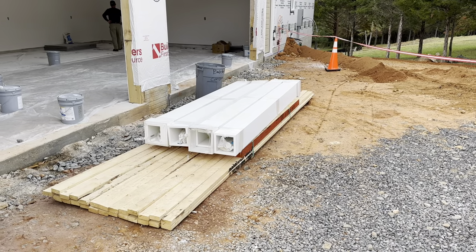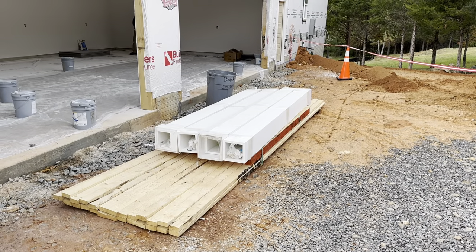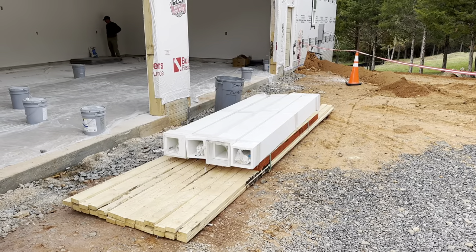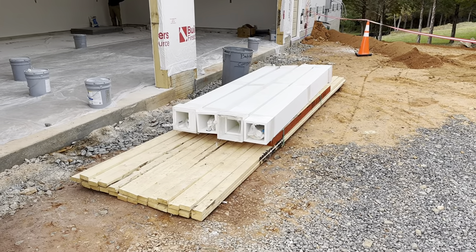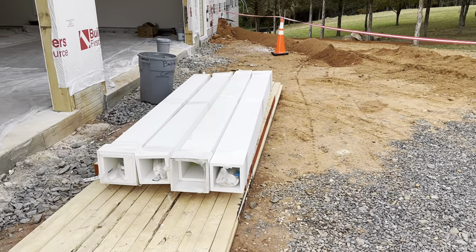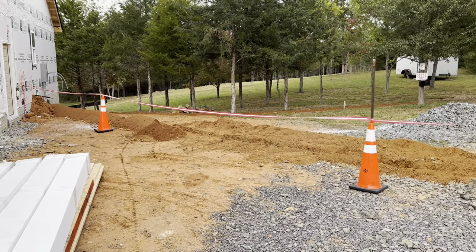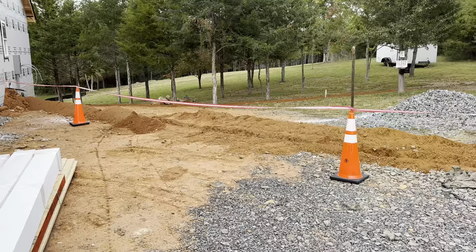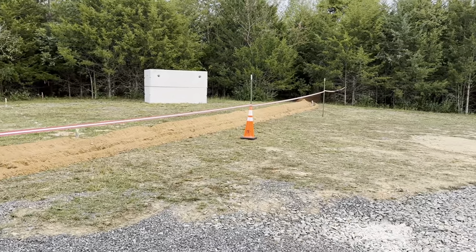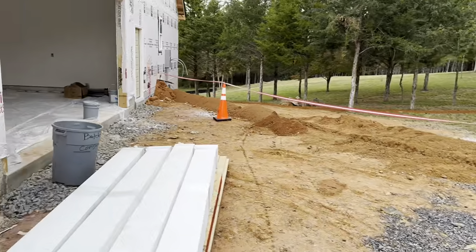October 11, 2023, Maverick Ranch — this is the house construction status update. They delivered the columns for the front porch, and we dug the trench for the electric, which is going to be another video, but it's done all in one day. A lot of work. We got it all coned off now so nobody rides in.